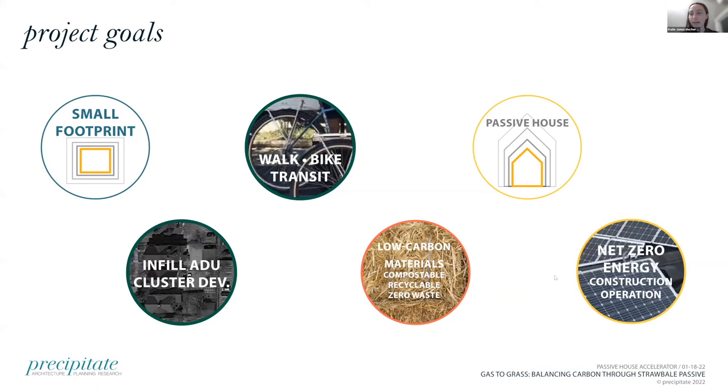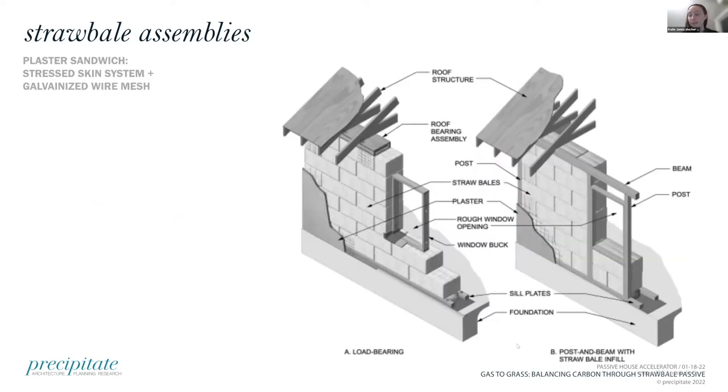We don't own a car and we walk, bike and take transit everywhere. That's a major component of this build. We wanted to build passive, knowing that we're energy geeks, and try to get to net zero. And then through our process, we stumbled upon just how much foam and petroleum products are used in building materials, and decided to go a different way and go into low carbon materials.